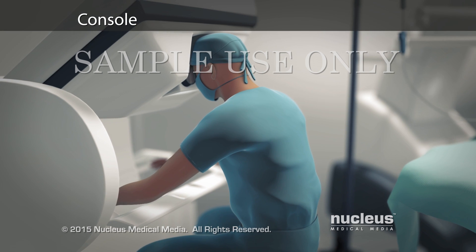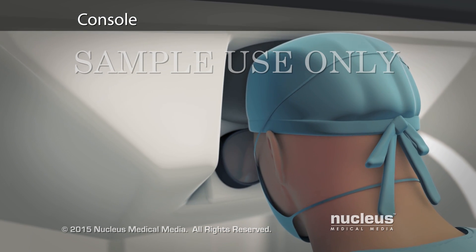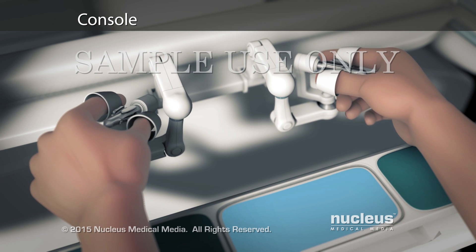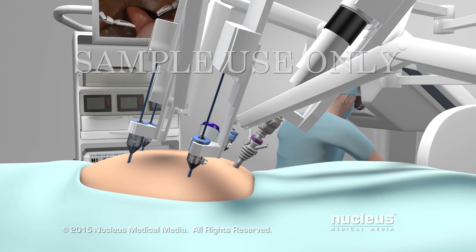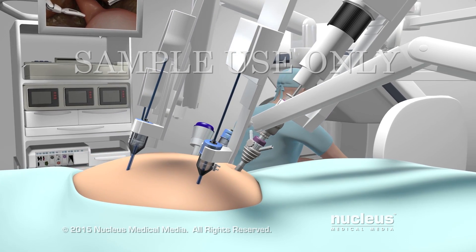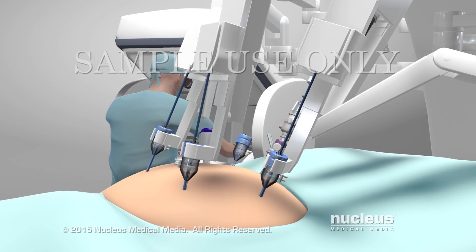Seated at a special console, your surgeon will operate the robotic arms and the camera with joystick-like controls and foot pedals. A computer will translate the exact movements of your surgeon's fingers into precise movements of the surgical tools.